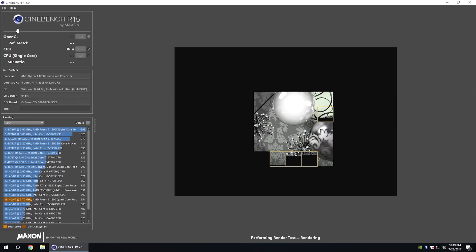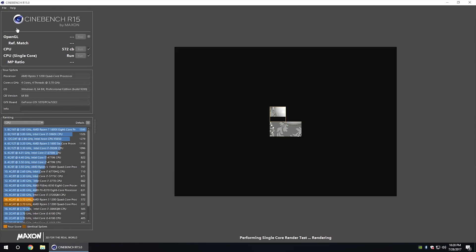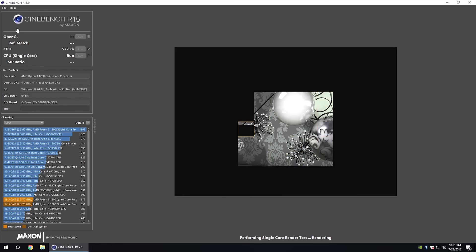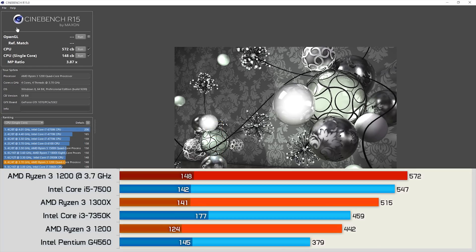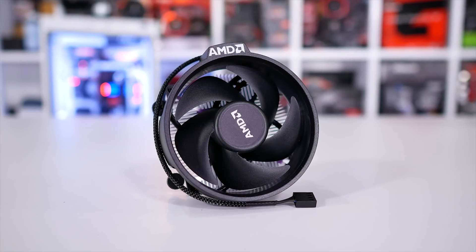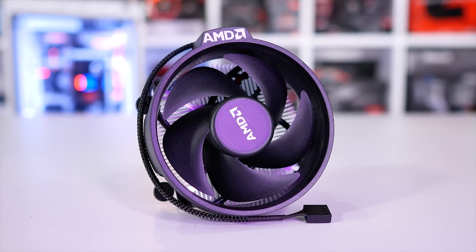A quick check with Cinebench R15 shows that the 1200 is now indeed faster than a stock 1300X, producing a multi-threaded score of 572 points. That's almost a 30% increase over stock and an 11% increase over the stock 1300X — pretty good for around 30 seconds worth of tinkering. Also keep in mind this can all be achieved without spending any additional money on a special motherboard. A basic B350 board will do, and the AMD Wraith Stealth box cooler can easily support this overclock.